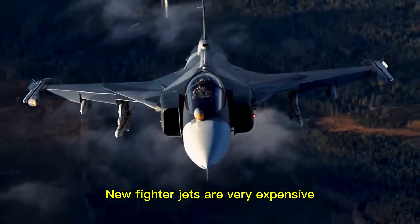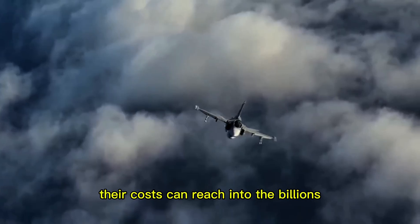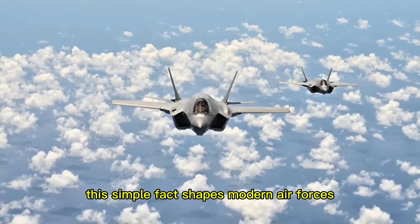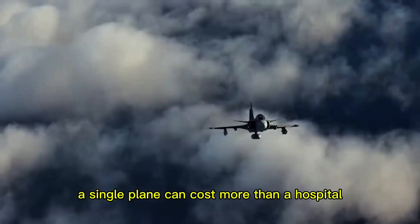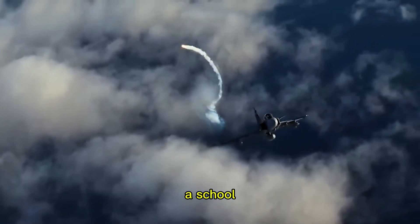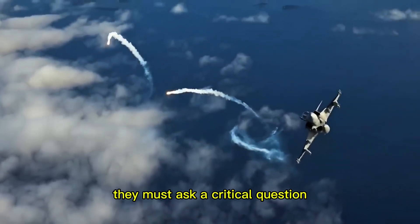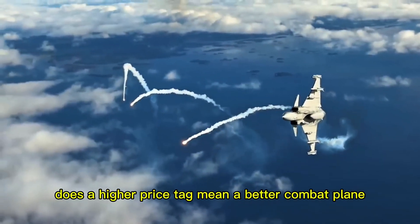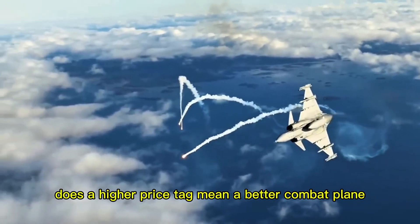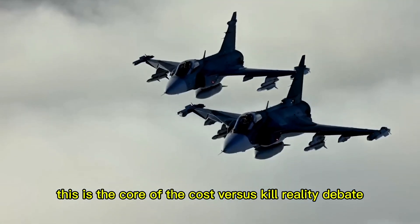New fighter jets are very expensive. Their costs can reach into the billions. This simple fact shapes modern air forces. A single plane can cost more than a hospital or a school. Countries must make hard choices and must ask a critical question: does a higher price tag mean a better combat plane? This is the core of the cost versus kill reality debate.